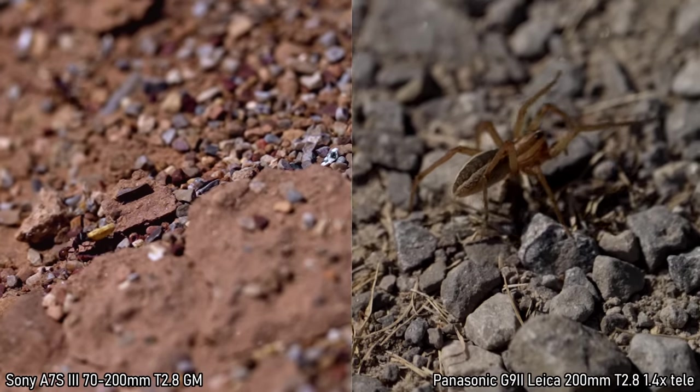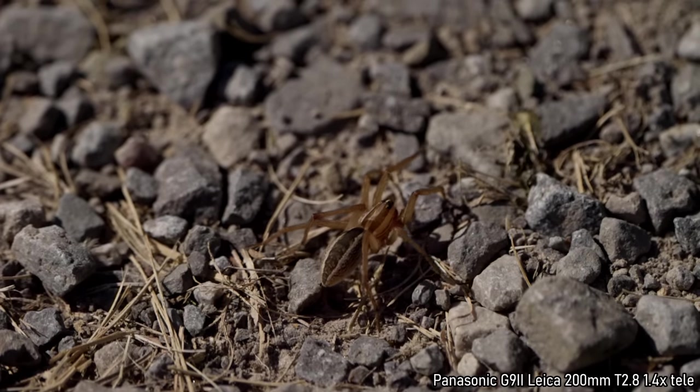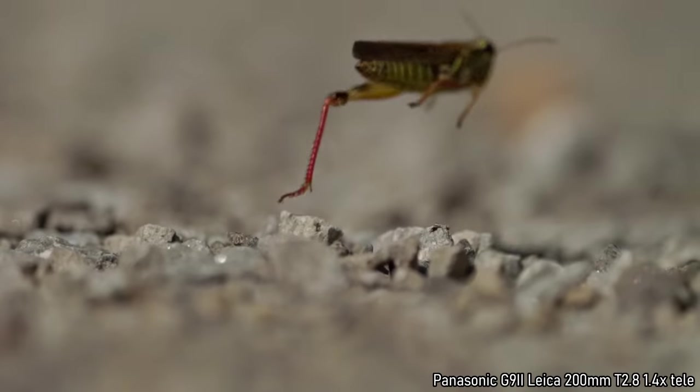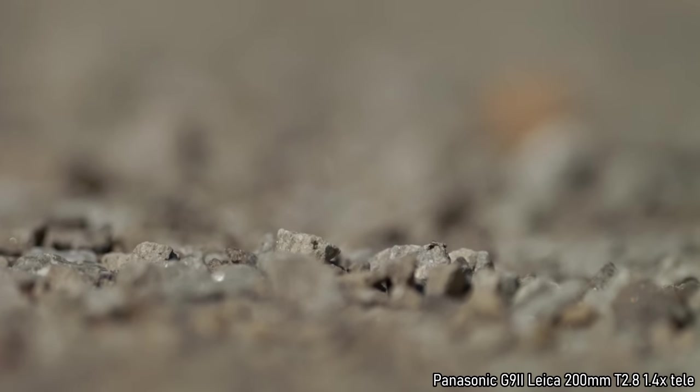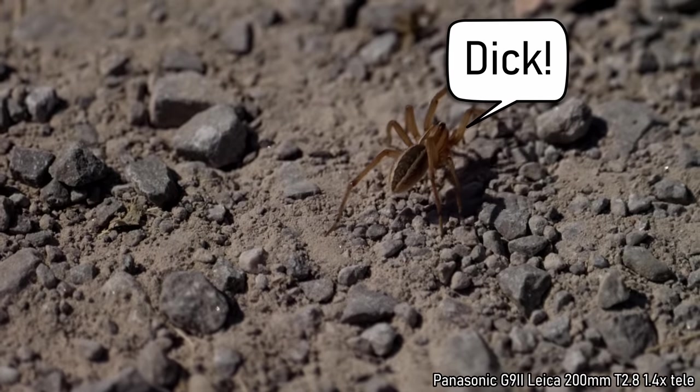On my other channel I did a whole vlog, and I made a sequence where it looked like the spider was chasing the grasshopper — even though the two shots happened hours apart in completely different areas of town. I deceived my audience for the benefit of mankind.